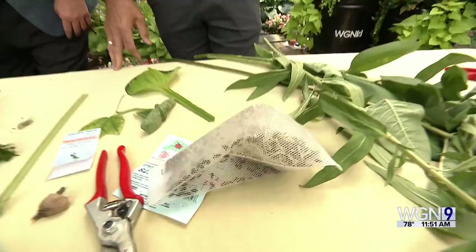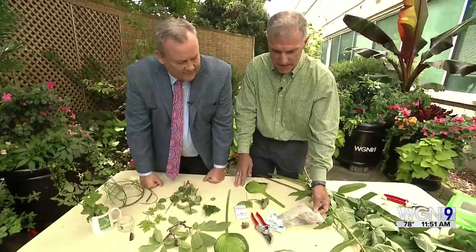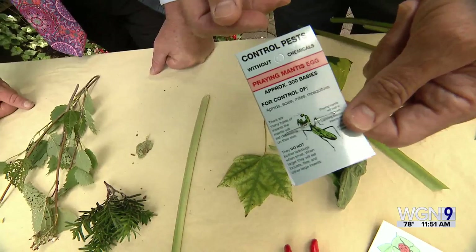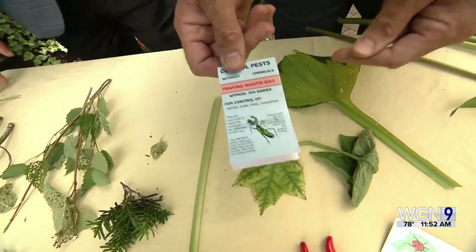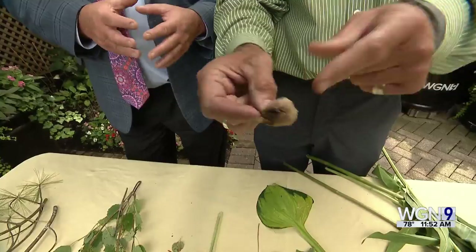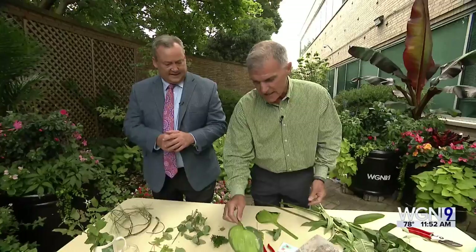Another really interesting insect is green lacewings. Green lacewings attack the same similar bad bugs as the ladybugs, and you can get those through Amazon as well. But here's a very cool insect — this is a praying mantis. I love them, they look prehistoric. It's the only insect that can turn its head 180 degrees — it scares the hell out of you. When you order these, you order the egg sack. You stick this egg sack under a bush and it will open up and hundreds of little baby praying mantises will come out and propagate.